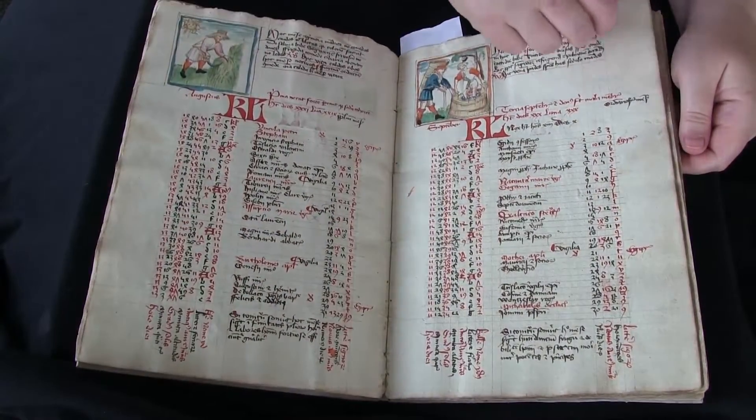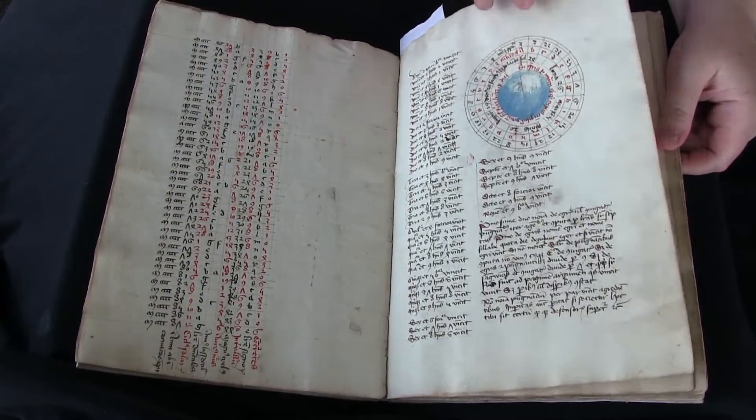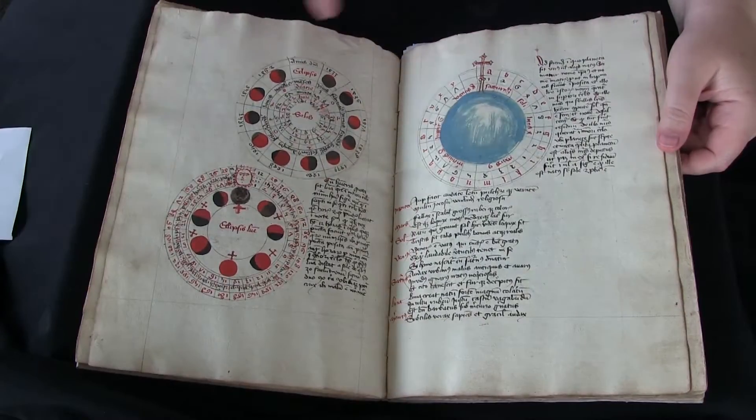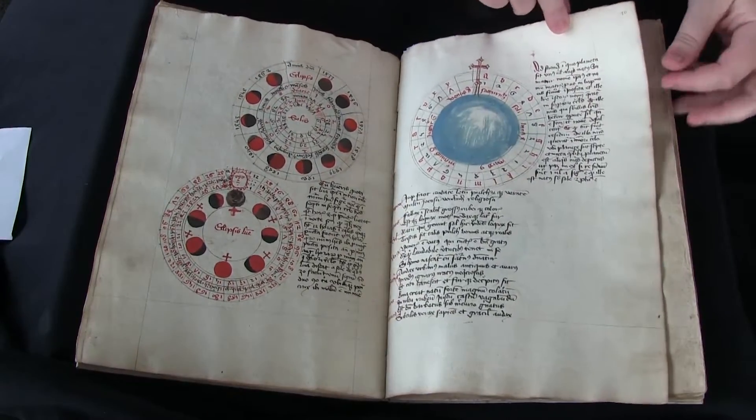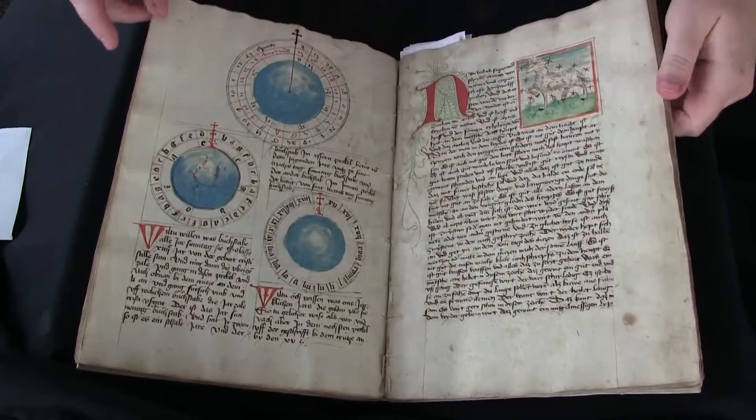And then we get past the calendar and we get this section of astrological illustrations, which are really striking. Here, and then the page following — these are really nice.